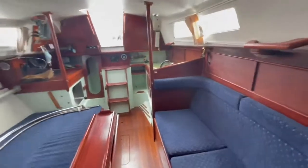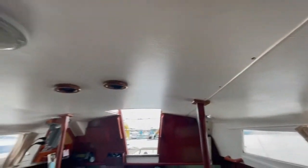And as you can see from the forward cabin, it does need the infills in there. The owner does have them, as well as the cushions, but they're currently not on board. Headliners are all nice and clean.